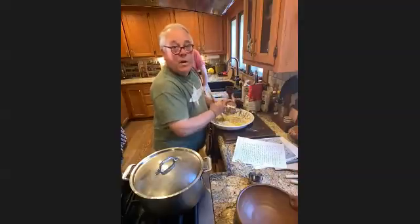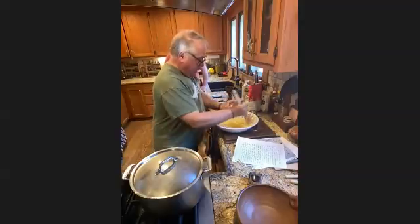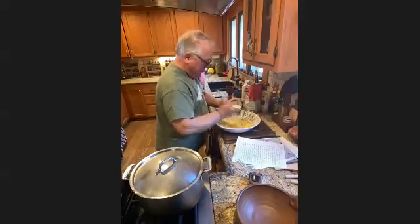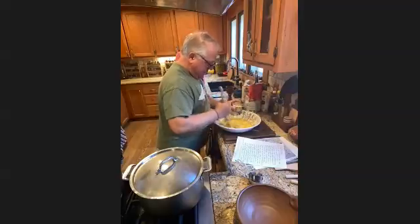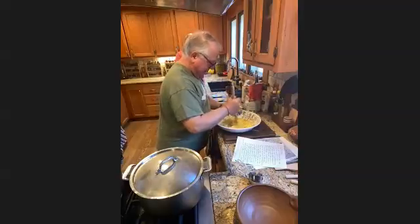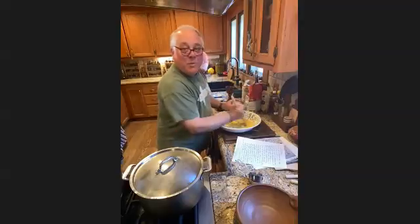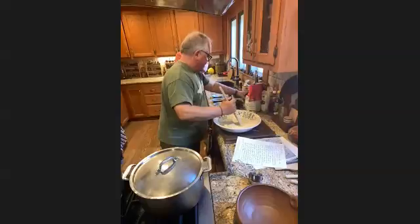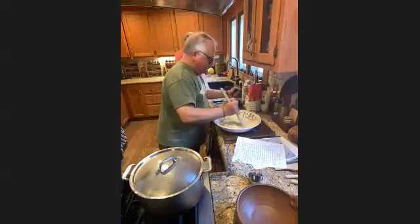People often ask about this beautiful majolica bowl — it's actually melamine, so don't worry about me cracking it. It's my everyday mixing bowl and it works fine. There goes the flour, and there go the raisins.